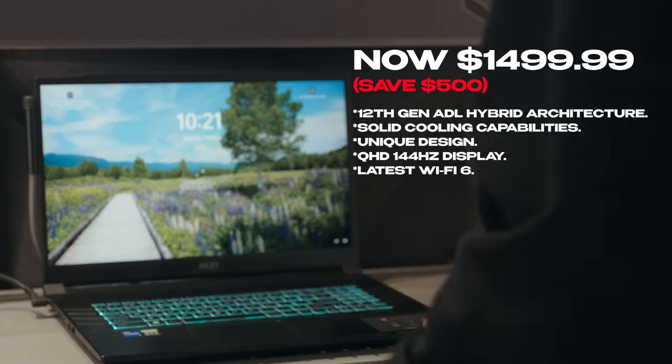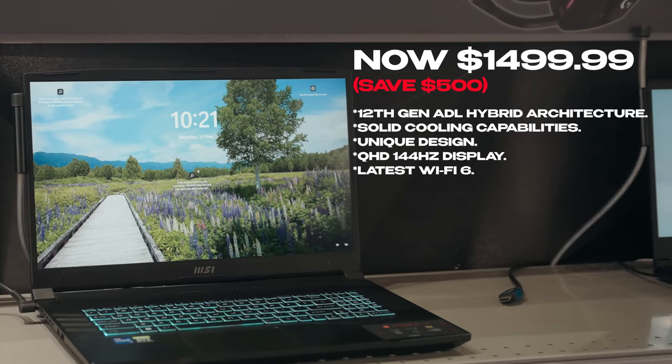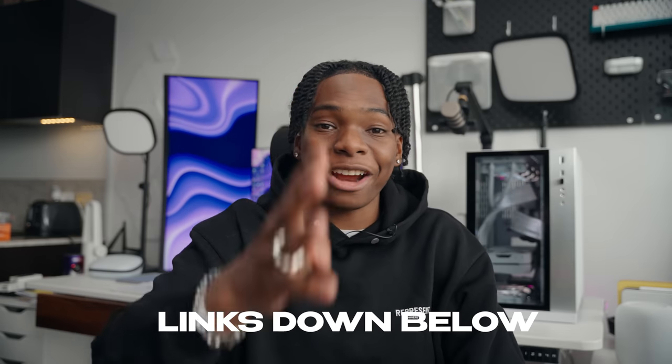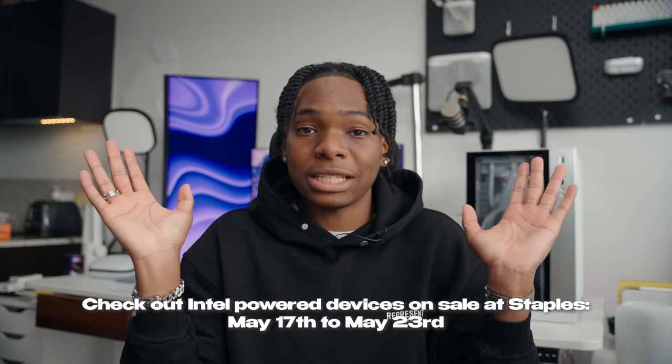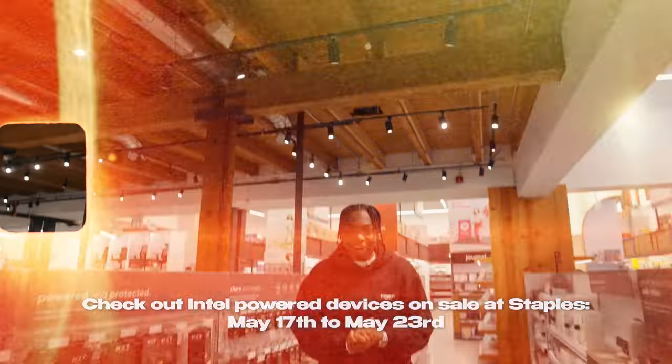For the price you're paying — $1,499 Canadian dollars — this is a steal. It's a no-brainer for a gaming laptop: super unique design while offering great performance for all your gaming needs. On top of that you save $500, so make sure you click the link or go to your nearest Staples location to check these laptops out during the promotion period shown on screen.